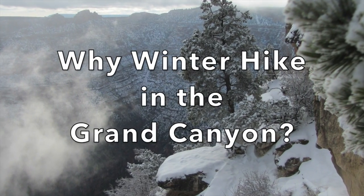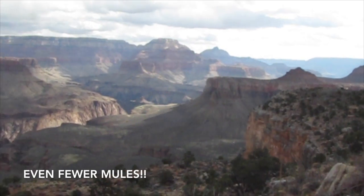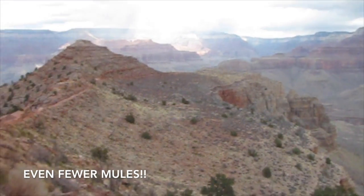Let's take a look at why you would want a winter hike in the Grand Canyon. The first reason to hike in the Grand Canyon in the wintertime is it's much less crowded.